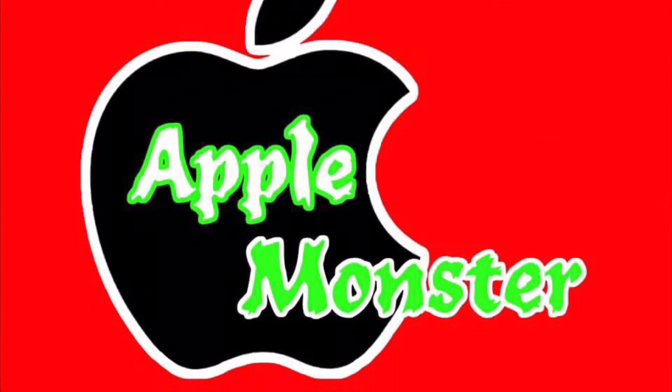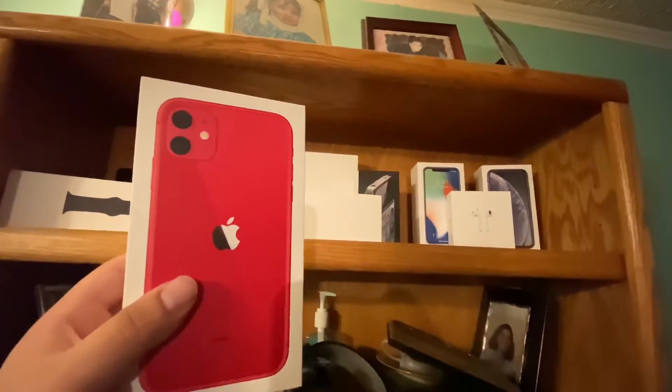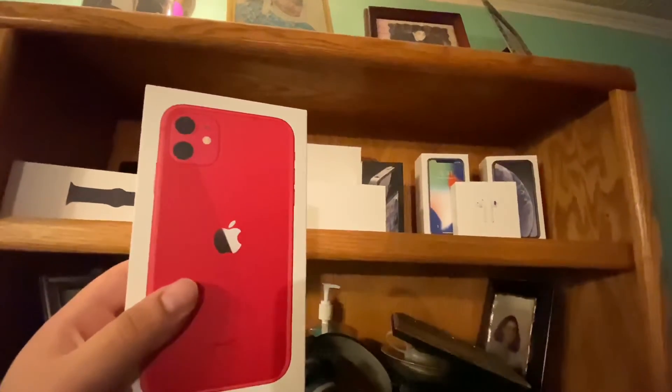You guessed it — iPhone 11 Product Red! This is gonna be awesome. Another one added to my collection, guys. Awesome.